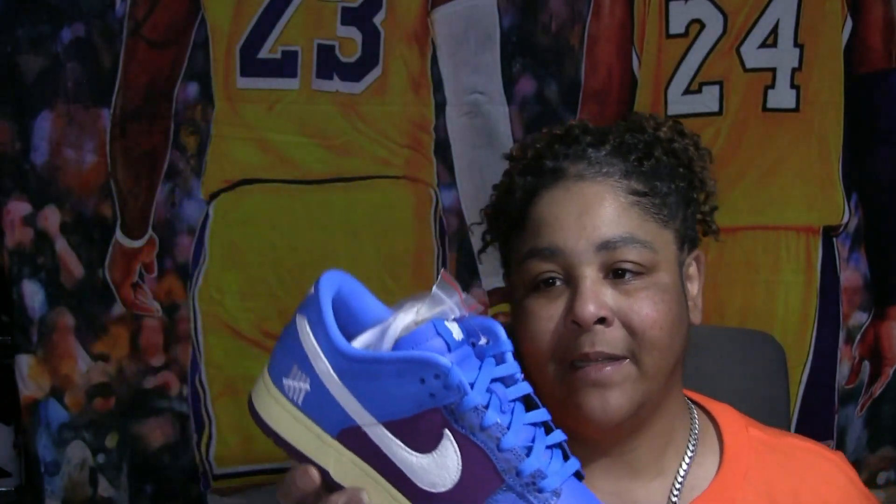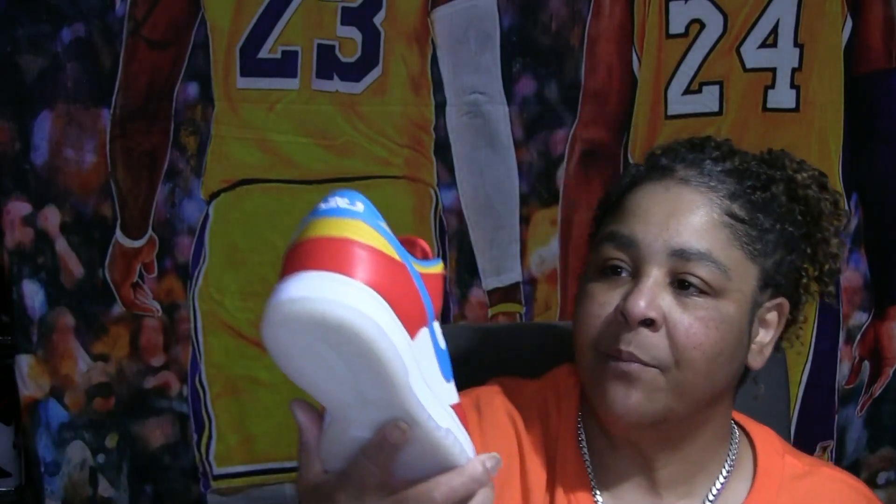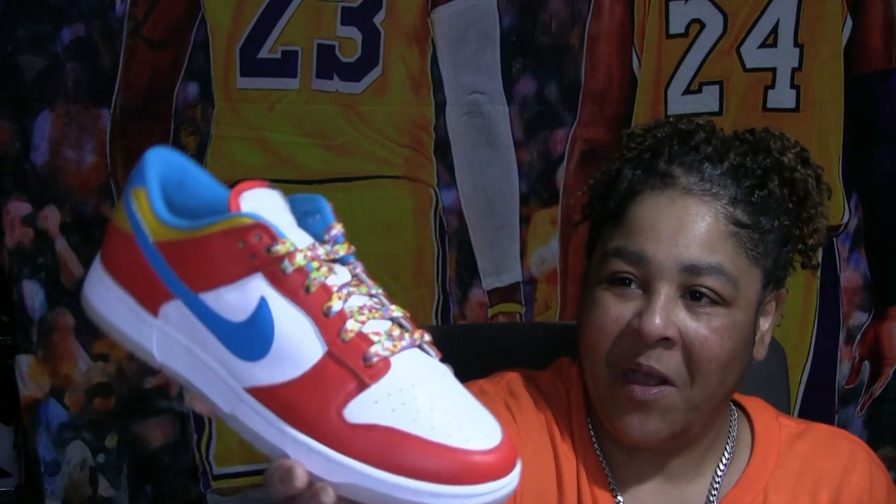Then I got the Undefeated dunk — which I have yet to wear. Another impulse buy, really. I have not even rocked these yet. And my only other LeBron, which is the Fruity Pebble dunks — pretty cool. I would rather rock these than mess up my Bart Simpsons, but I haven't rocked these yet either. A lot of impulse buys — it's ridiculous.